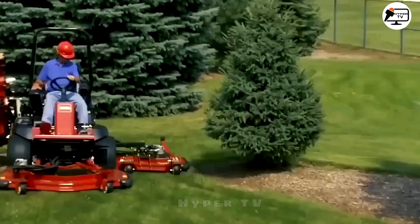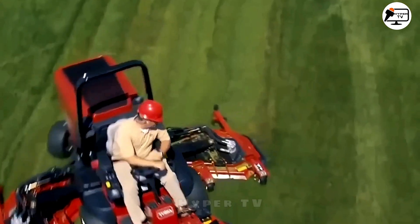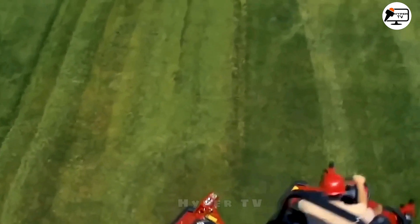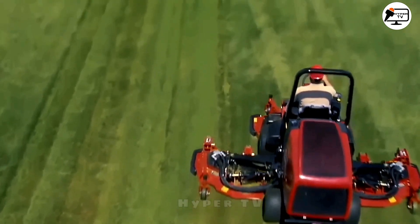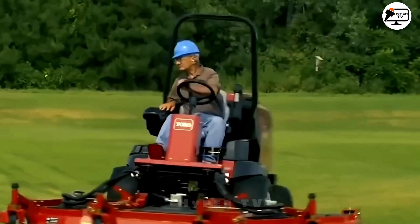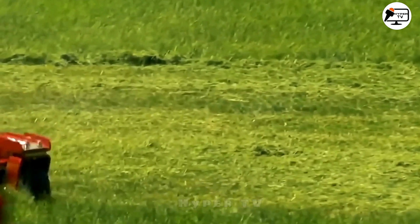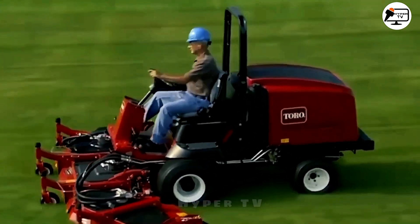Toro Groundsmaster is a series of commercial-grade tractor lawn mowers built for efficiently handling large areas of grass. These rugged machines are equipped with powerful engines and heavy-duty cutting decks to tackle demanding mowing conditions. Operator comfort and safety are paramount, with standard features like rollover protection and seat belts across all models.